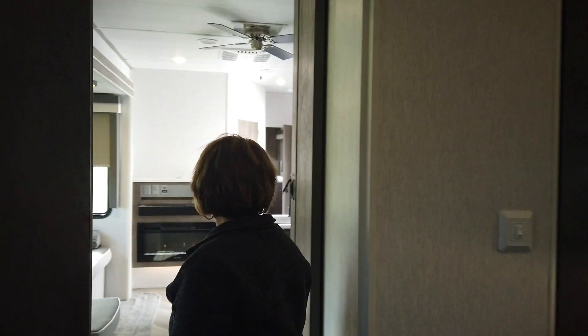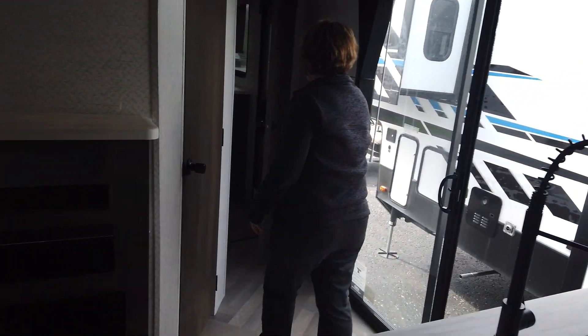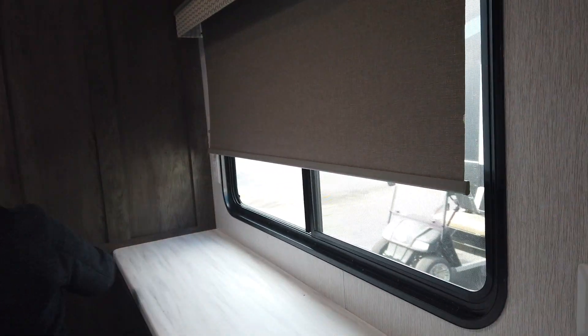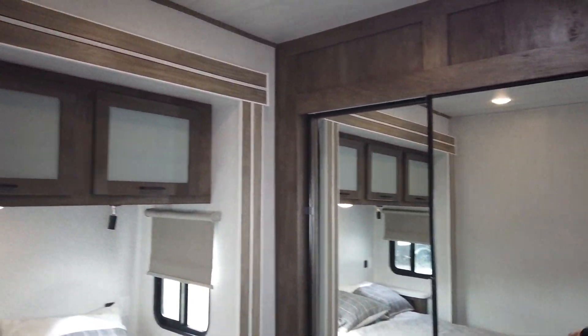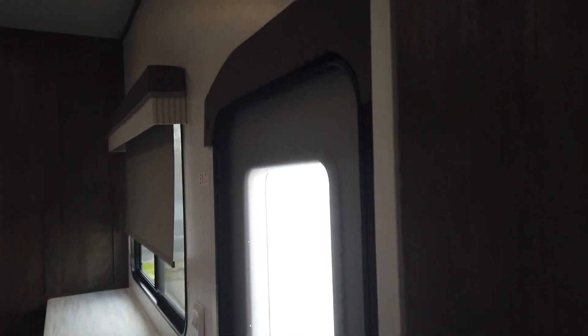Now let's go to the master bedroom. Look at all the cabinets and all the space in here. Super nice big bedroom — a lot of drawers. You've got the windows that open for ventilation. You have storage over the bed, reading lights, and those windows give you great ventilation. You have another door, so in the mornings you can just walk outside, have your coffee, and relax without even going through the rest of the coach.